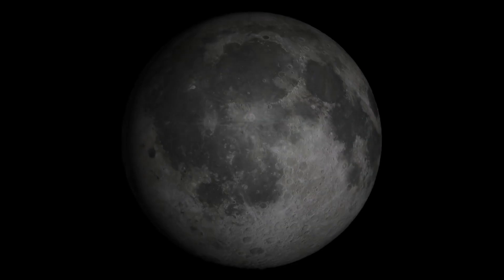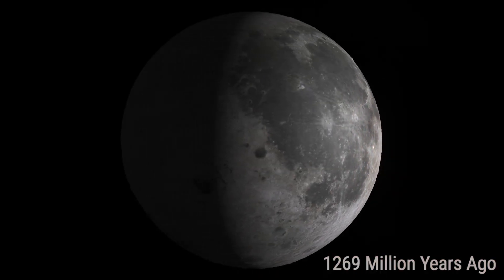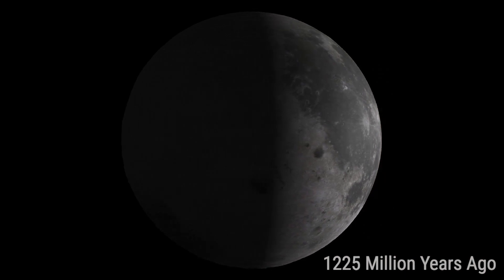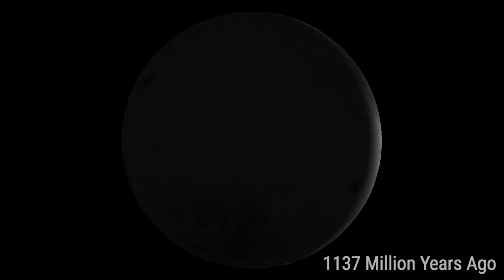What you're about to see is roughly the last billion years of impact cratering events larger than 10 kilometers on the Moon. This comes from a paper that is being published right now as of the launch of this video. And after you watch, we'll talk about how they were able to figure out the ages of all of these craters and what it means for the Earth and its history.